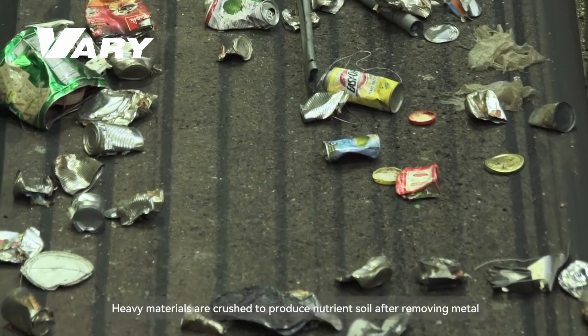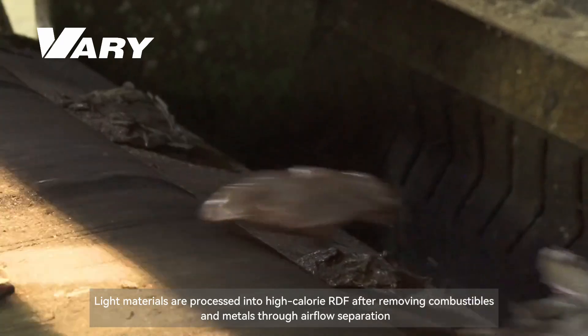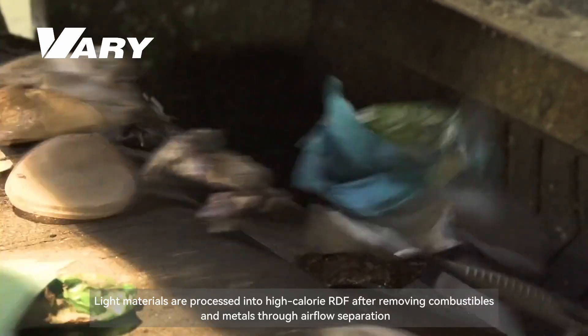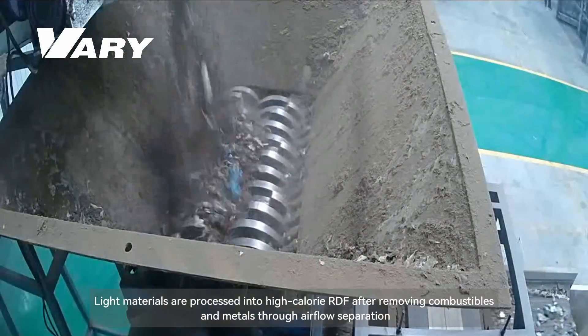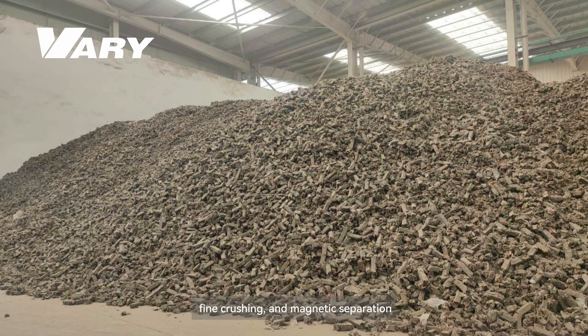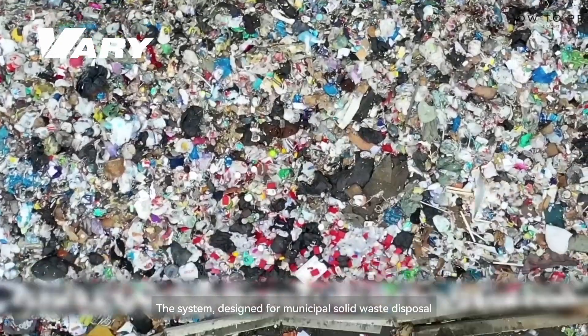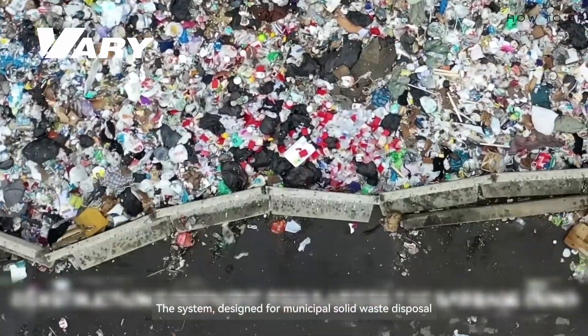Heavy materials are crushed to produce nutrient soil after removing metal. Light materials are processed into high-calorie RDF after removing combustibles and metals through airflow separation, fine crushing, and magnetic separation. The system is designed for municipal solid waste disposal.